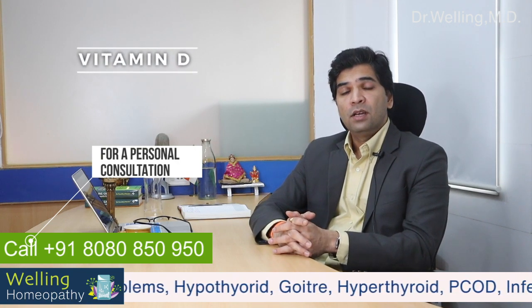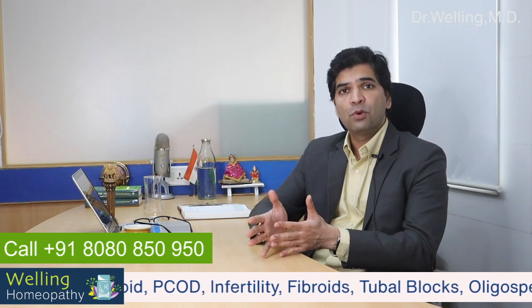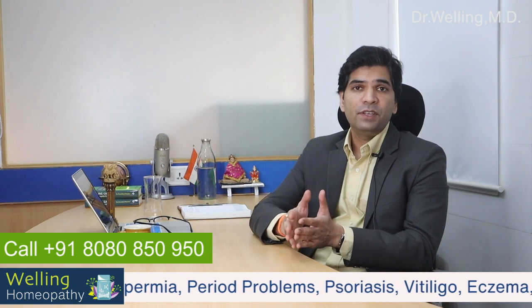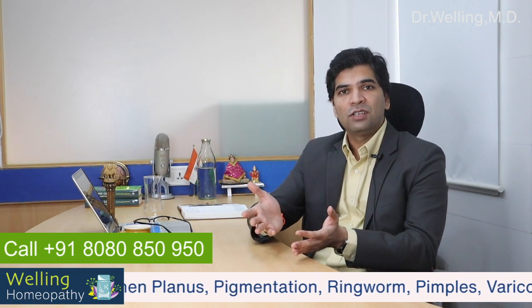Make sure you are getting enough vitamin D. Vitamin D plays a key role in egg survival and growth. Some foods like fish, salmon and eggs contain a small amount of vitamin D, but most of our vitamin D comes from the sun. On average we need 10 minutes of direct sunlight or 30 minutes outdoors on a cloudy day to meet our vitamin D requirements.